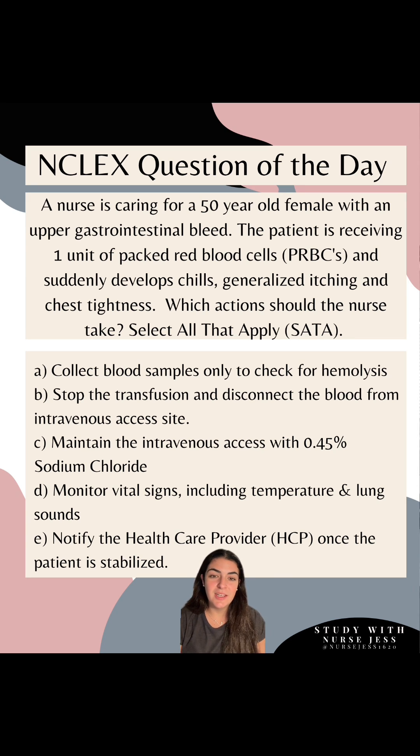Option A: collect blood samples only to check for hemolysis. Big red flag — anytime you see words like never, only, or always, step back and ask yourself: is this one of those absolute situations? When it says collect blood samples only, ask yourself if there's something else to check for. The answer is yes — you would also need to obtain a urine sample. So option A is not correct. To check for hemolysis with a blood transfusion reaction, you want to grab both blood and urine samples.